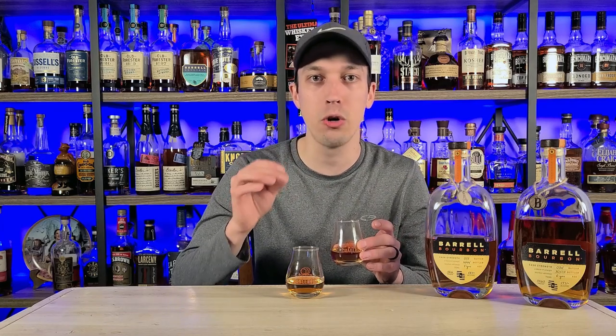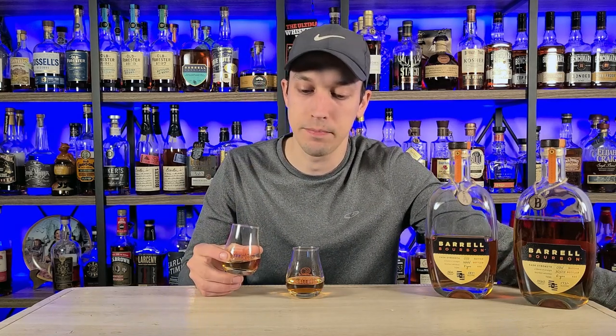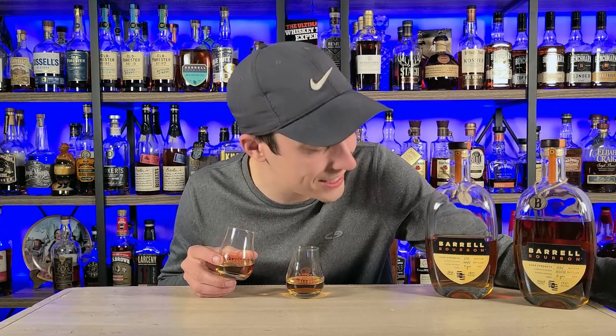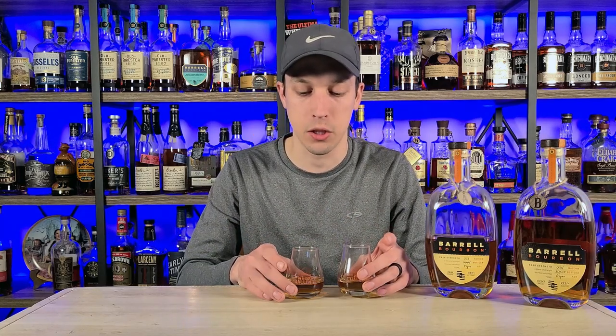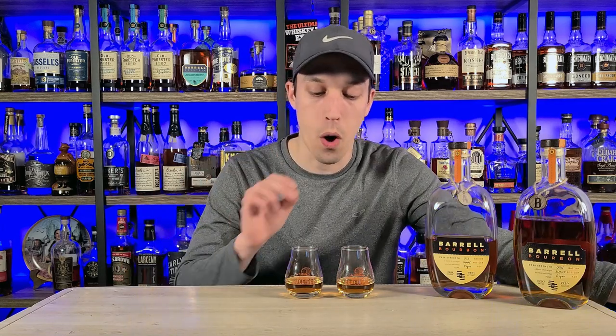I don't really know which one's which at this point. I remember getting a cola note — a cherry cola note specifically — off of Batch 34. Let's see if we can pick that up. These are obviously very close in proof: 114.62 proof and 116.6 proof, so we're not going to get too much difference there. But I will say they don't taste the same, which is fantastic — both so differently blended with so many different flavors, just one batch apart.